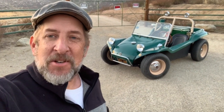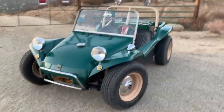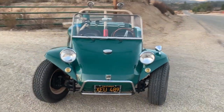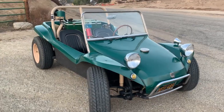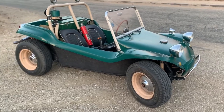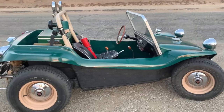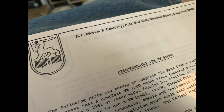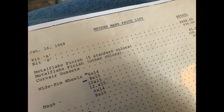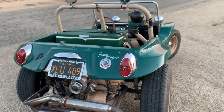Hey everybody, this is Randy with Carkeology, and I want to introduce you to Mog, the Myers Manx. This car has a name — Mog — named by its original builder, a gentleman by the name of Craig. Craig built this car in January of 1968. He lived down on Balboa Island in the Newport Beach area of Orange County, just a couple miles away from Bruce Myers's shop, and he bought this kit directly from Bruce. It is what is called a pre-tag Manx.